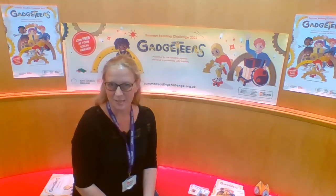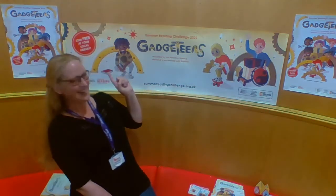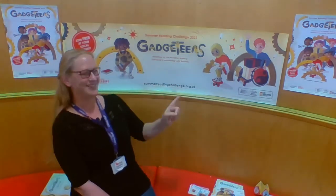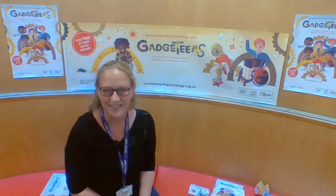Each year there's a special theme, and there's a clue behind me of this year's theme — it is called Gadgeteers. It's all about innovation and the world around us, so really exciting.